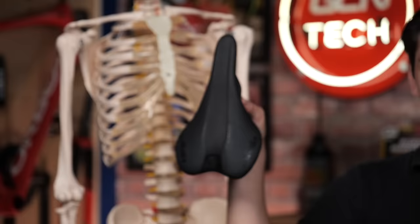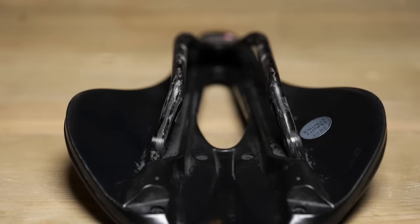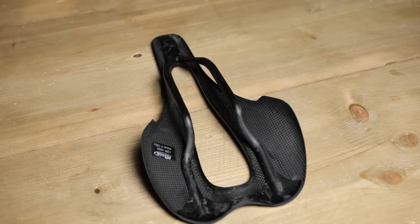Even though these are very different saddles, in general terms almost all saddles have a similar layout. On the top we've got the cover — it's the part that you sit on and it offers a bit of grip for the shorts. Underneath the top cover you've got the foam or gel padding. Then underneath on the base — if we flip this over — the base is what gives the saddle its shape and its support. They can be made from plastic, nylon, or carbon fiber. Then underneath we also have the rails, which can be made from steel, titanium, or carbon fiber.